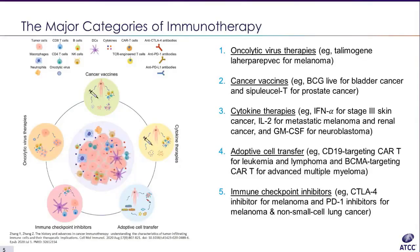Overall, we have five major categories of cancer immunotherapy: oncolytic virus therapies, cancer vaccines, cytokine therapies, adoptive cell transfer, and immune checkpoint inhibitors. Examples include thalmogene for melanoma, BCG for cancer vaccines, interferon alpha and IL-2 for cytokine therapies, CD19 CAR-T for adoptive cell transfer, and CTLA-4 and PD-1 inhibitors for immune checkpoint inhibition. Today we will focus on research tools designed for Category 4, the adoptive cell transfer.